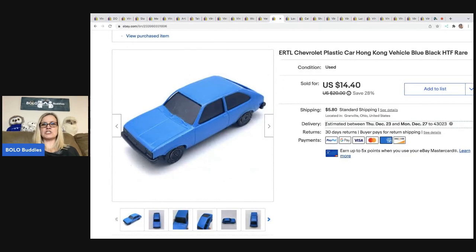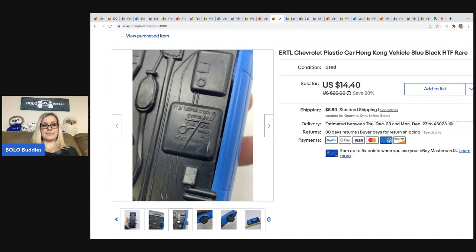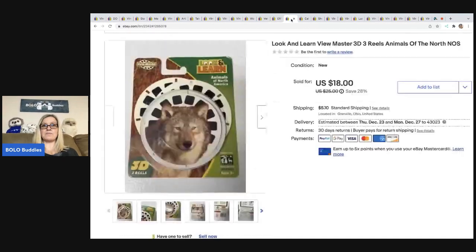This is an Ertl Chevrolet plastic Hong Kong vehicle — hard to find, rare. Made in Hong Kong. I took a best offer of $12 on this. The buyer was all in for $20.24. I got this out of a thrift store mystery box.